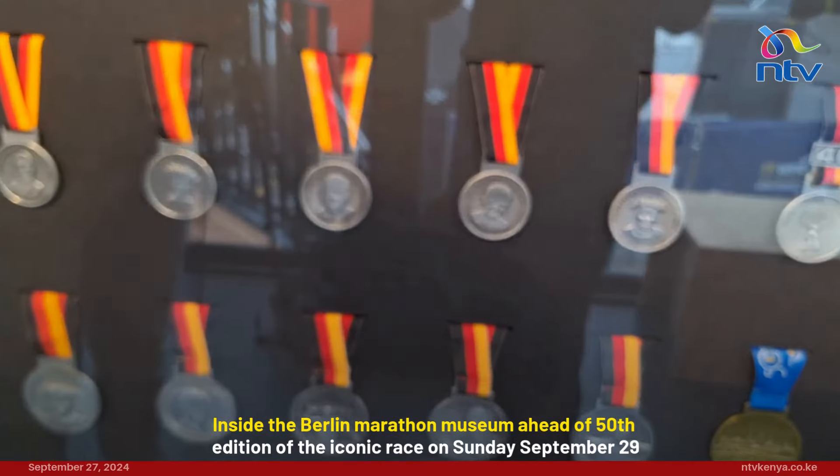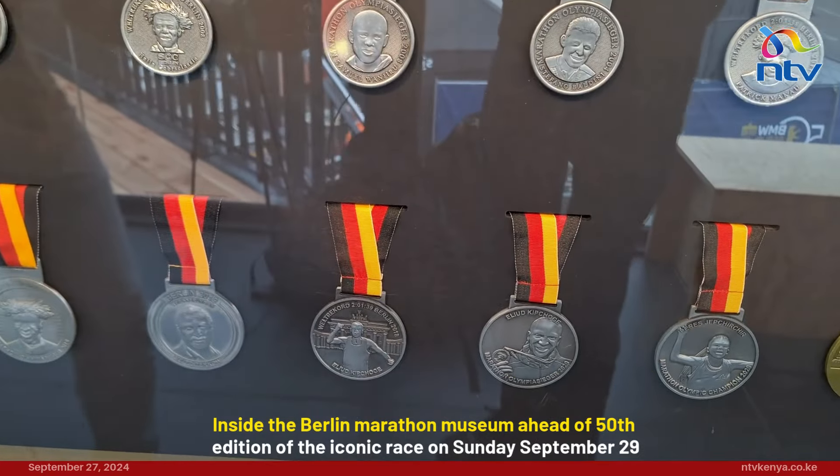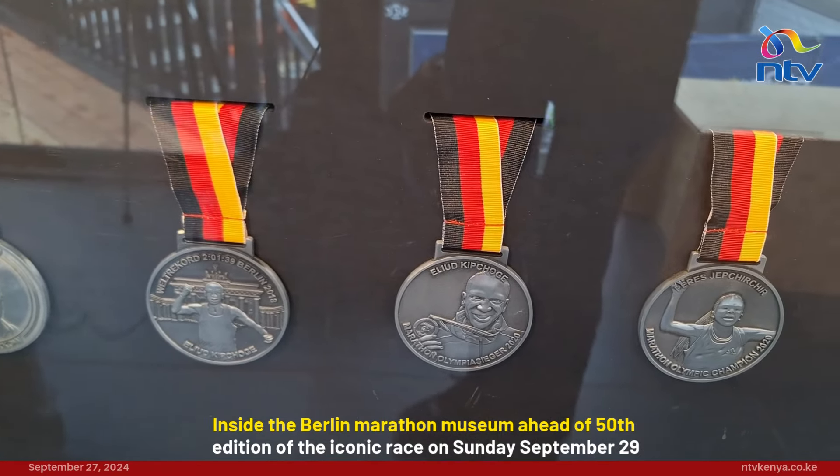Paul Tergat, Patrick Macau. And in the last three editions, it's been Perez Jepchirchir, Eliud Kipchoge, having their plaque on the medals.